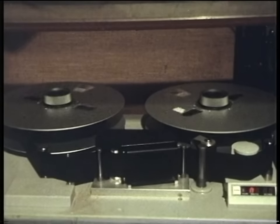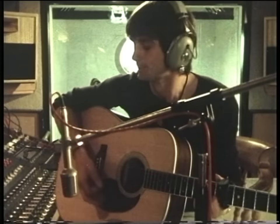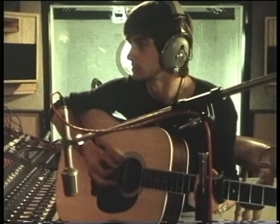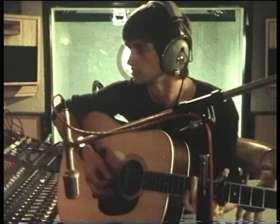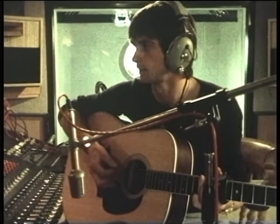Mike would hear the tick-tock noise in his headphones while he played, which would keep his rhythm constant. When he's recording through the microphone, he has to wear headphones, otherwise the tick-tock noise would be recorded as well as the guitar.